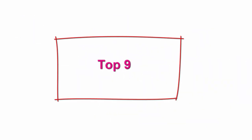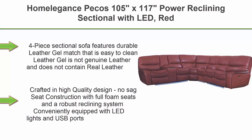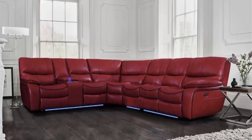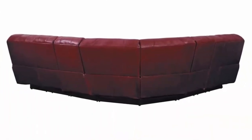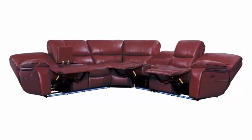Top 9: Home Elegance Pecos, 105 inches x 117 inches Power Reclining Sectional with LED, Red. 4-piece sectional sofa features durable leather gel match that is easy to clean — leather gel is not genuine leather. Crafted in high-quality design with no-sag seat construction, full foam seats, and a robust reclining system. Conveniently equipped with LED lights and USB ports. Also available in a smaller 3-piece configuration.